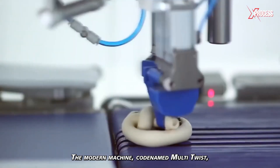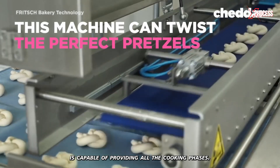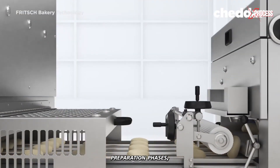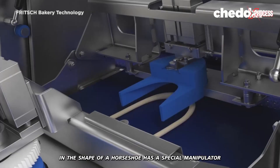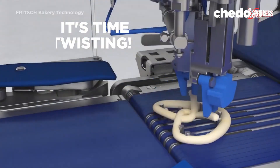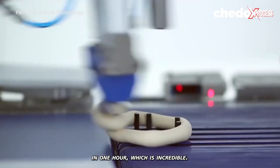The modern machine, codenamed Multi-Twist, is capable of providing all the cooking phases. It handles kneading, rolling, and cutting the dough. After the preparation phases, the strips of dough are rolled into bundles, and the machine, in the shape of a horseshoe, has a special manipulator that can tie a perfect knot in just one second. It works so fast that it produces up to 2,000 pretzels in one hour, which is incredible.